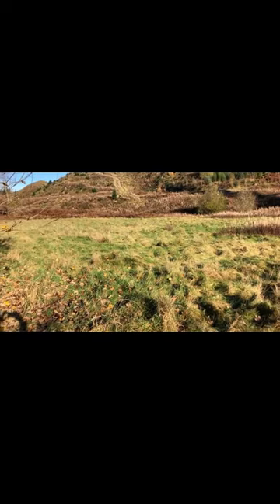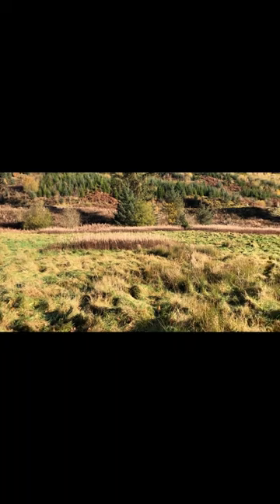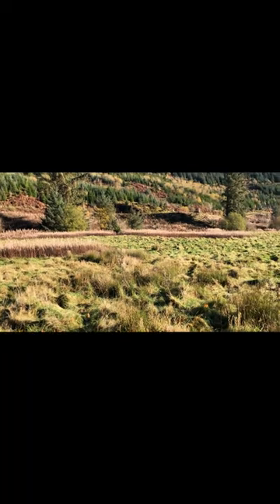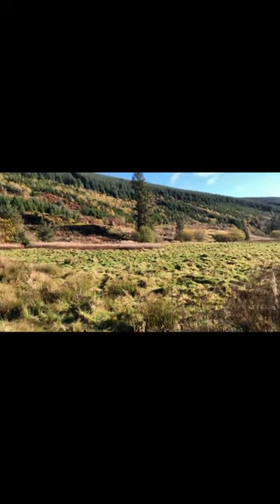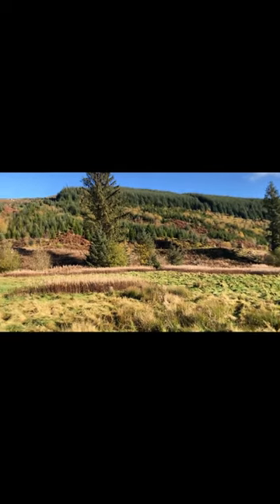Dwarf shrub is good for adult feeding and also provides some invertebrates that they feed on in their own right. Open areas of acid rough grass like this are important as breeding grounds for black grouse, contributing to the mosaic habitat visible at the back of the site.